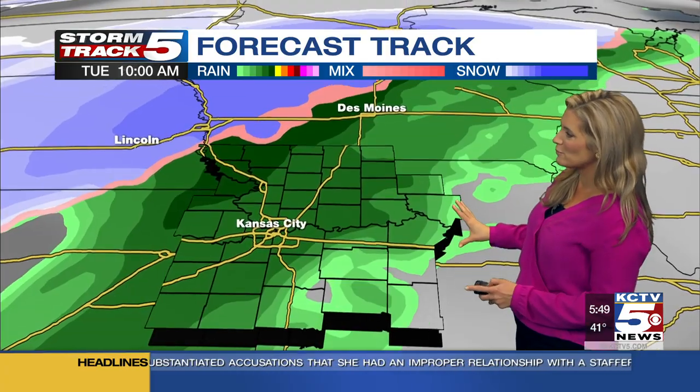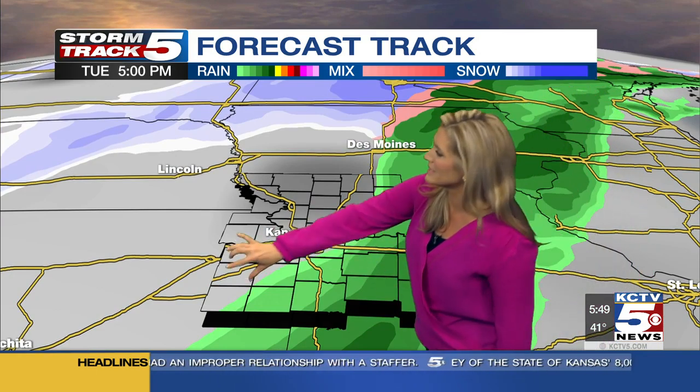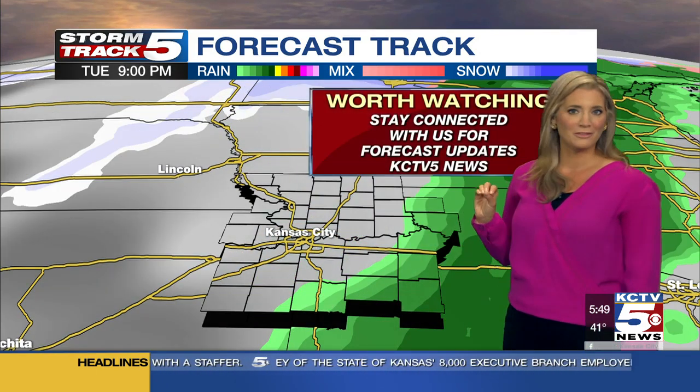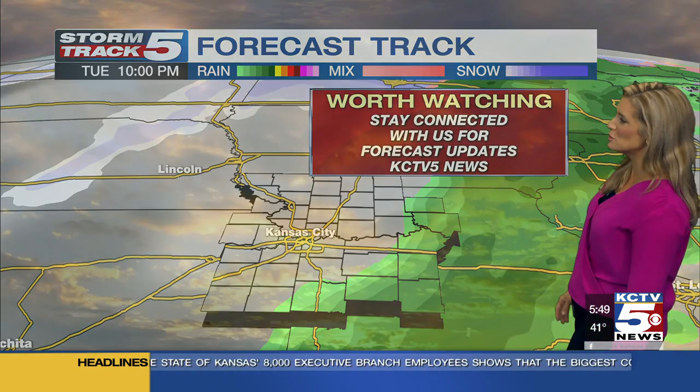Now the latest run of forecast tracks has mainly rainfall with this system on Tuesday for our area as we'll see a little dry pocket of air move in. But this is something we're going to keep a very close eye on for you here at KCTV5. Stay connected with us for new updates to this forecast each and every day between now and the beginning of next week.